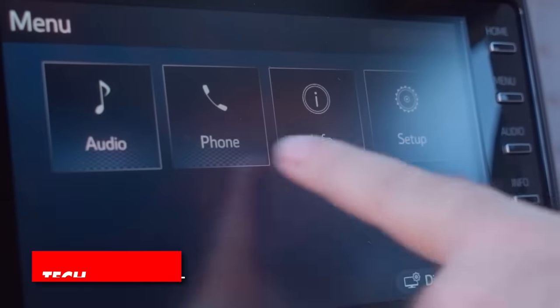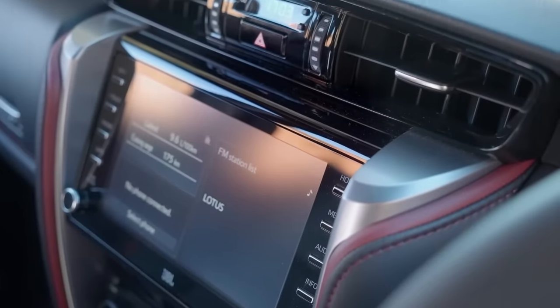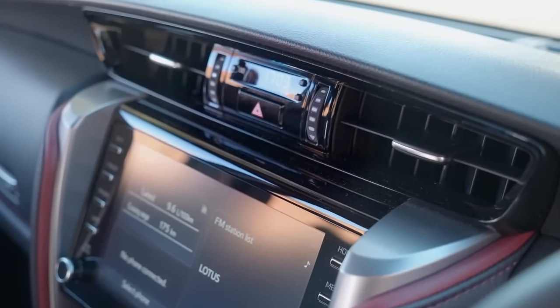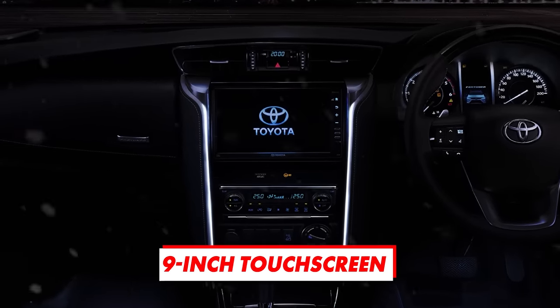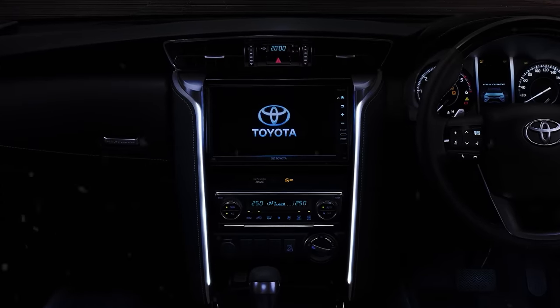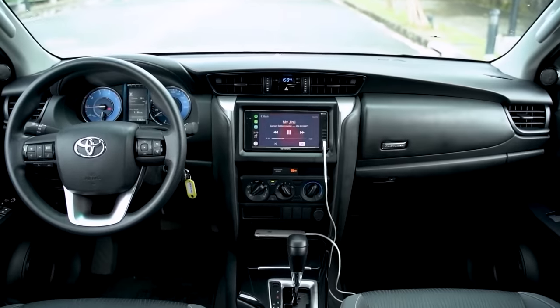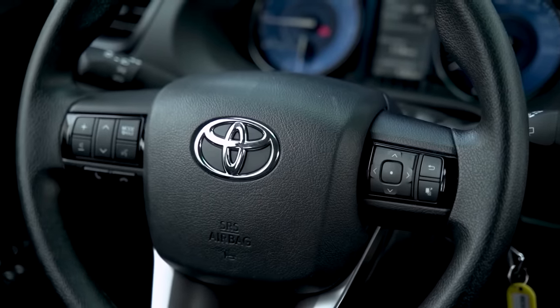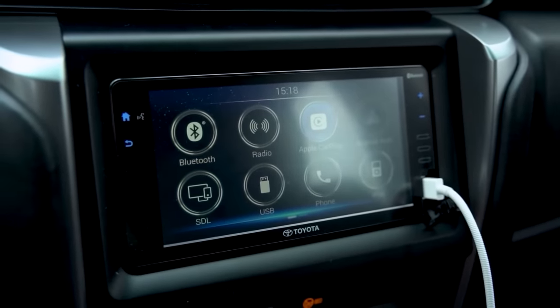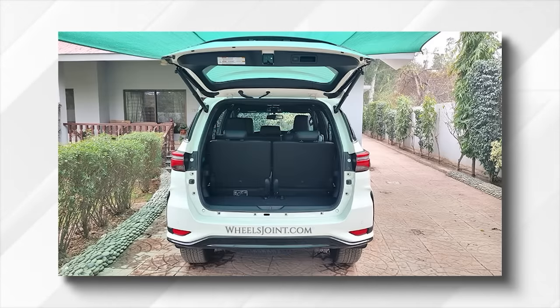To remain competitive, the 2024 Fortuner will also get a couple of tech updates. Toyota has never been a leader when it comes to infotainment systems and connectivity features, but things like the new 9-inch touchscreen and wireless Apple CarPlay will definitely help it keep up with rivals. Other than that, things will remain rather unchanged, but that isn't necessarily a bad thing. The current model is already equipped very well, with features like voice recognition, an 11-speaker audio system, a power-adjustable driver's seat, leather upholstery, navigation, dual-zone climate control, power liftgate with memory, and many more.